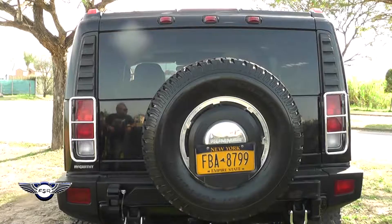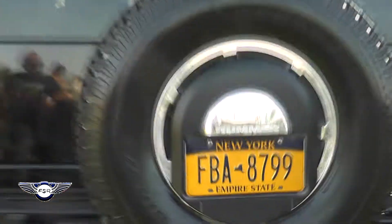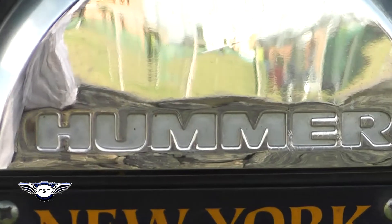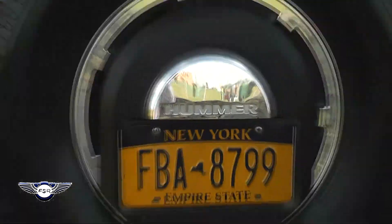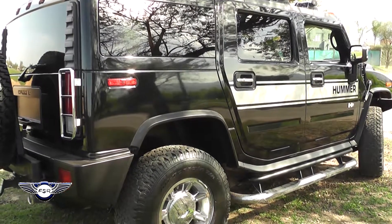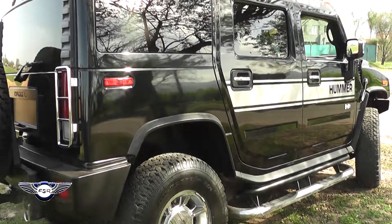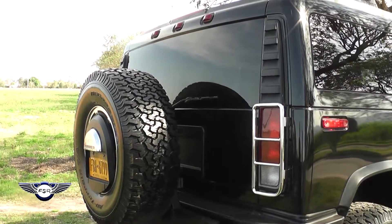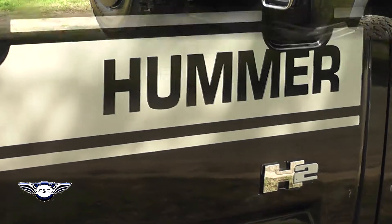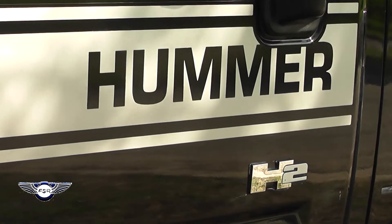Tiene una comodidad que no tiene otro vehículo. En su interior, al fabricarse especialmente para comodidad y confort de la gente de calle, de cualquier persona particular, fue equipada con todo lo que tiene hoy en día un vehículo de alta gama. Todo su interior es en cuero, de muy buena calidad, y tiene calentamiento de asiento en los siete lugares.